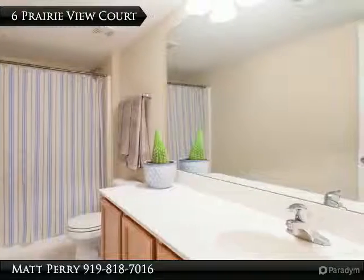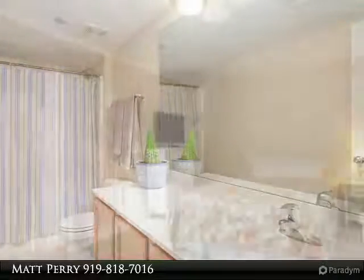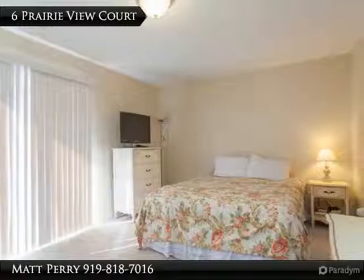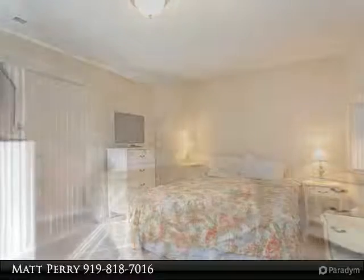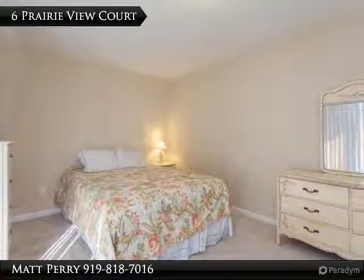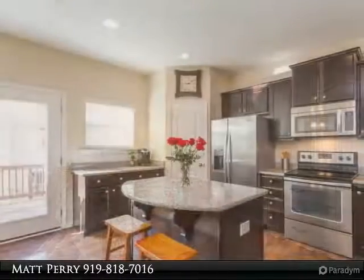The open kitchen has wide plank flooring with cascading cabinets and stainless steel appliances, and flows to a huge family room. Second-story private deck off the kitchen, great for grilling. Upgraded arched panel doors throughout. All bedrooms are oversized.